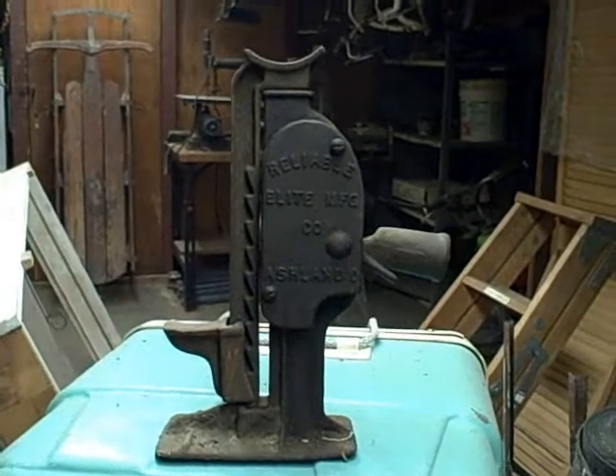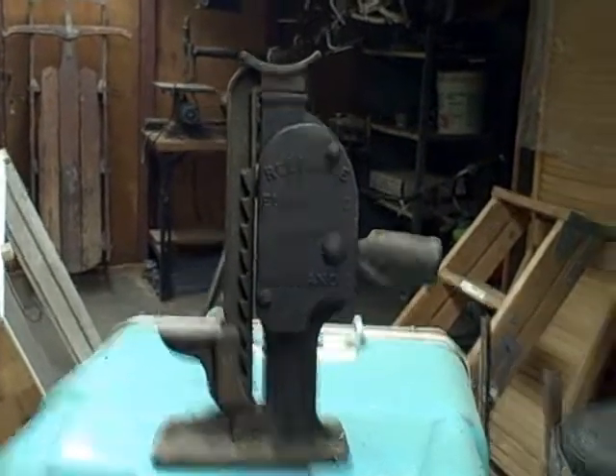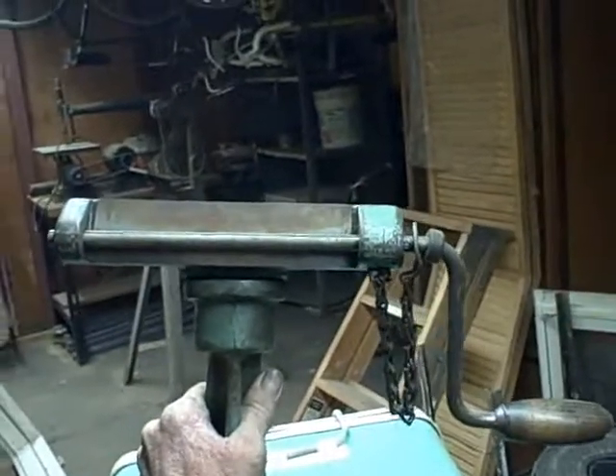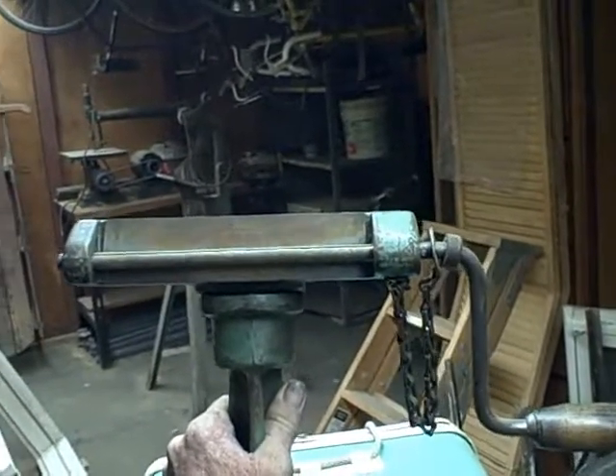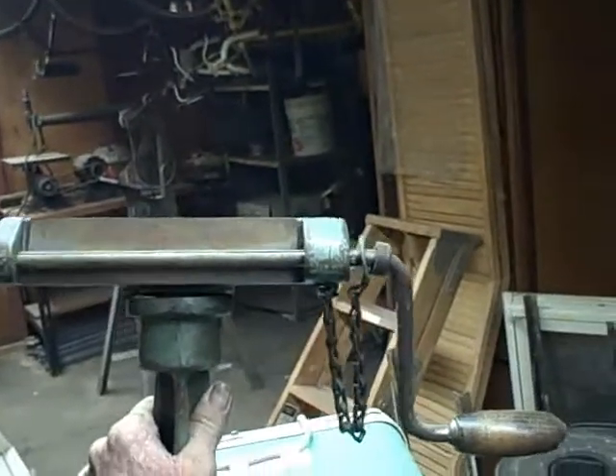That's a working jack — works great, probably for an old Model T or something back in the day. The old tin makers might remember this — with a wheel crank on it, put tin in it for gutters. Making gutters — it's the old time gutter ring maker. Heavy.